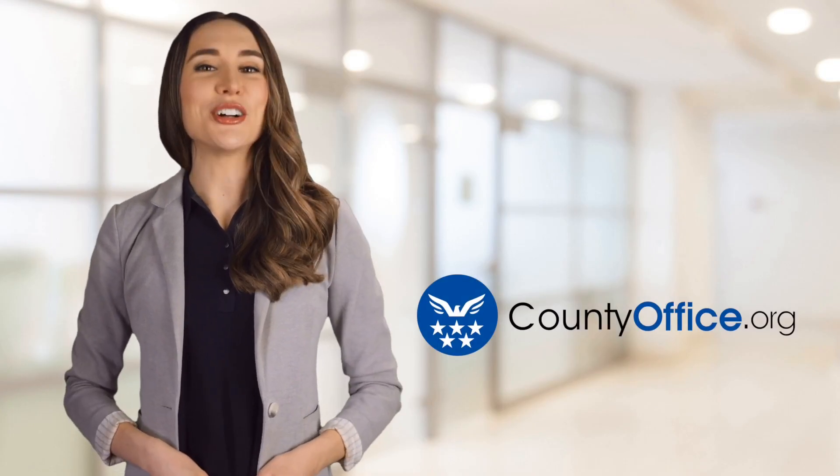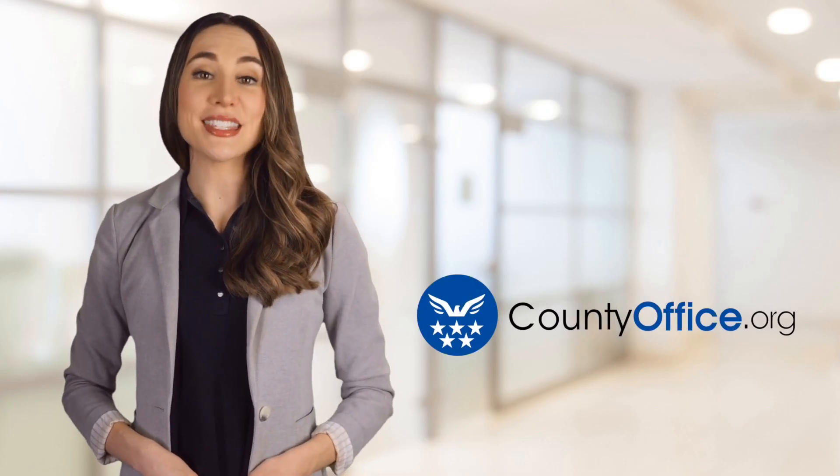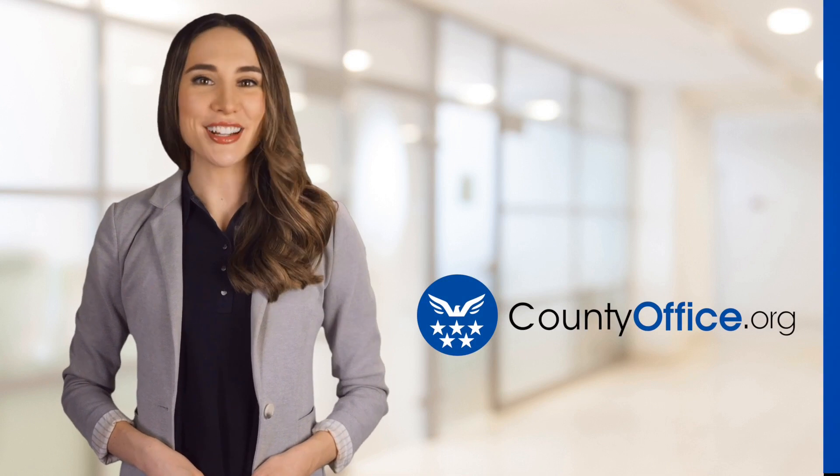Welcome to County Office, your ultimate guide to local government services and public records. Let's get started!